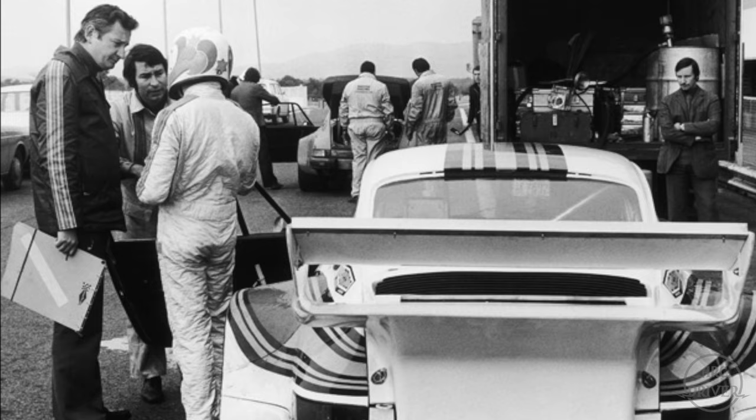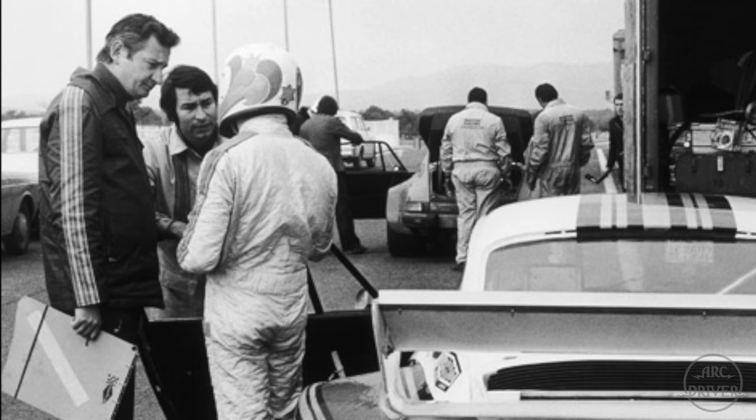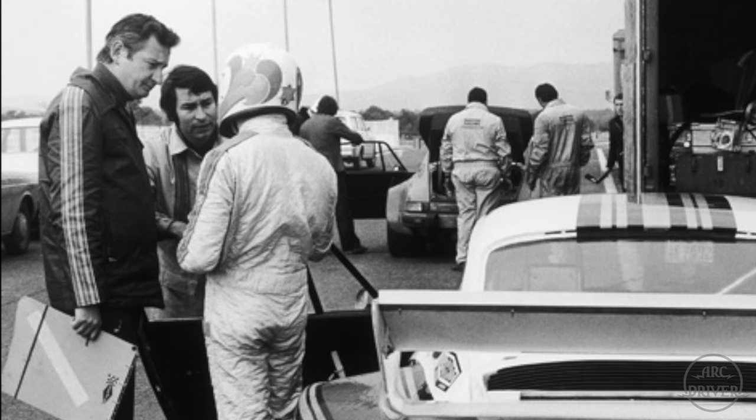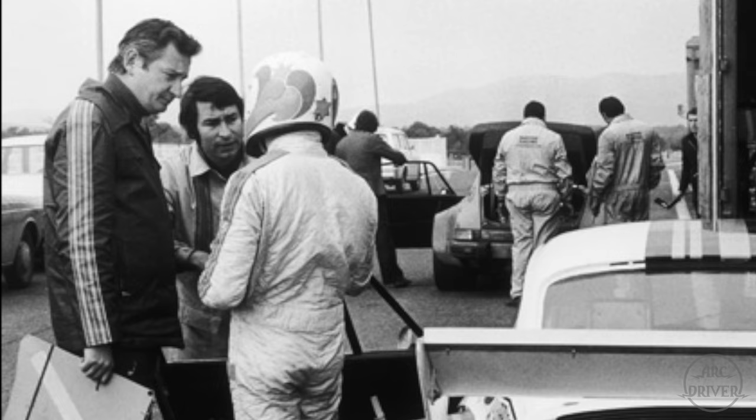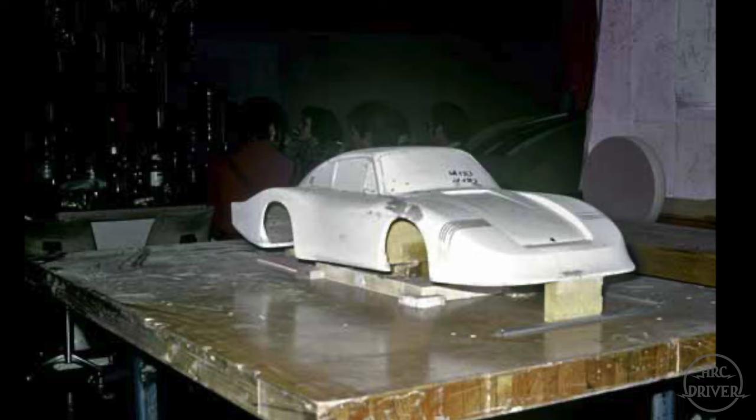Chief Engineer Norbert Singer is in charge of aerodynamics, and he has the near impossible task of designing a new body that keeps air friction to a minimum, but also generates enough downforce to keep the incredibly fast car glued to the track. The low-drag package that he designs is so extreme that people will be arguing about the car's appearance more than four decades later.